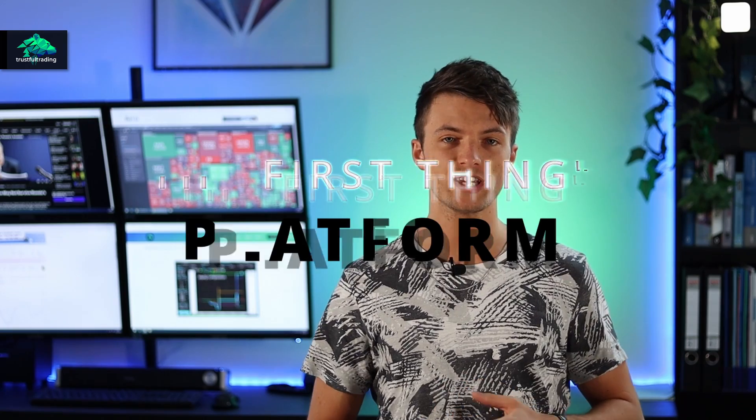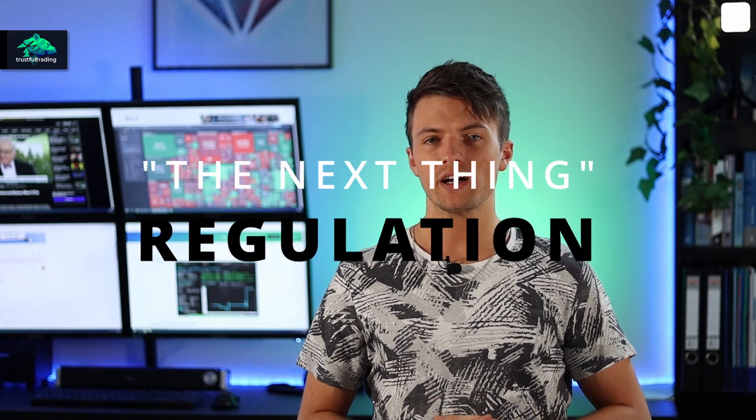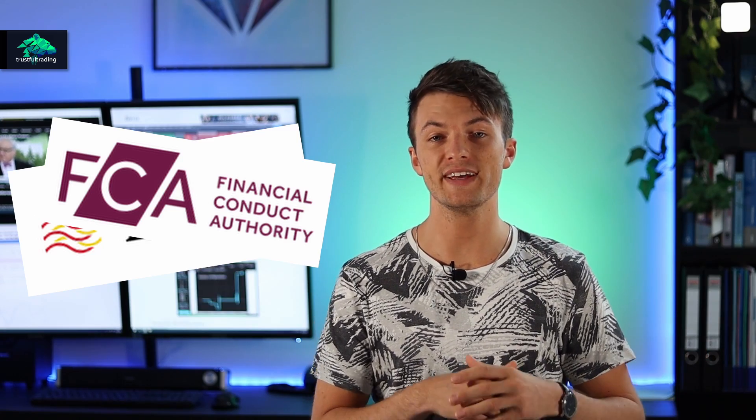The first thing you should pay attention to is what trading platform the broker offers. You have to know what trading platforms are available. I have already made a video comparing the different trading platforms — I will link it right here. Next, you check by which financial authority the broker is regulated. I would go with BaFin (Germany), FCA (UK), or ASIC (Australia). You can check this on the broker's website, but also make sure to check it on the regulator's website.